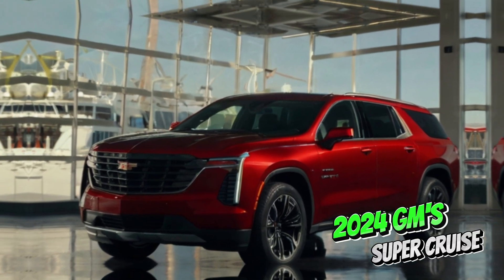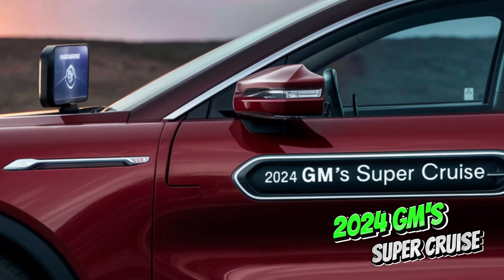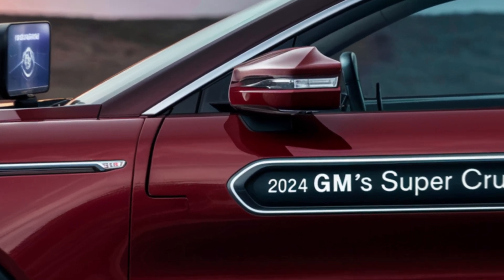GM is constantly improving SuperCruise, expanding its capabilities and technologies, and adding more compatible roads.